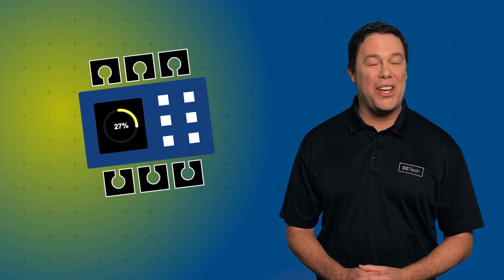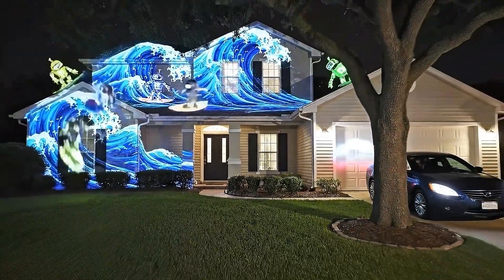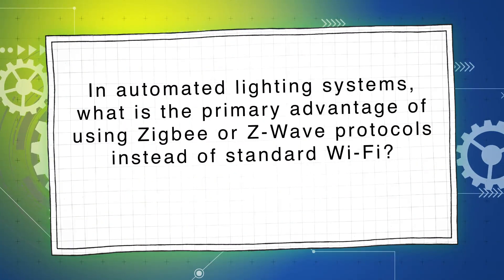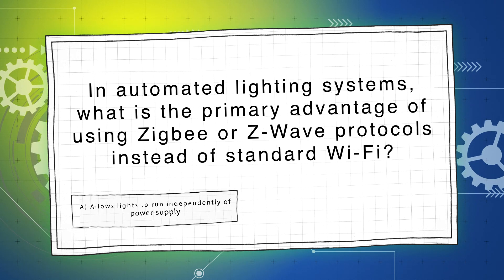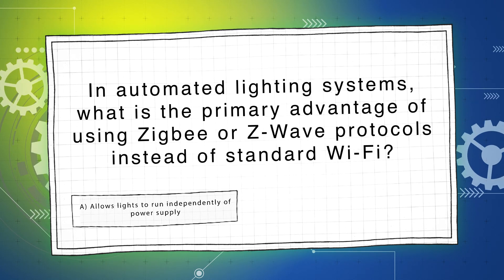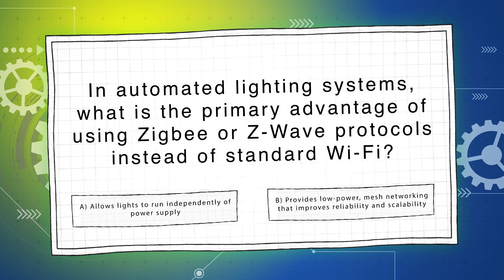Let's move on to our next question worth 25%. Kiku is excited to get home to her own light display. In automated lighting systems, what is the primary advantage of using Zigbee or Z-Wave protocols instead of standard Wi-Fi? A: they allow lights to run independently of power supply, or B: they provide low-power mesh networking that improves reliability and scalability?